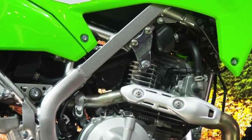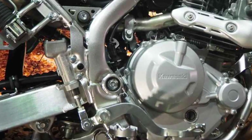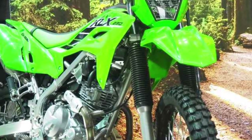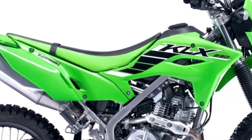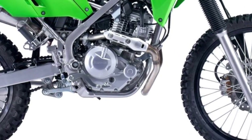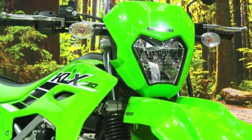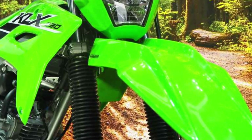And let's not forget the convenience features that make this bike a joy to ride. New for this year is smartphone connectivity through the Rideology app, allowing you to access vehicle information, GPS tracking, and more, all from the palm of your hand. The redesigned bodywork and seat also provide improved ergonomics, giving you greater freedom of movement whether you're carving up the streets or venturing off the beaten path.